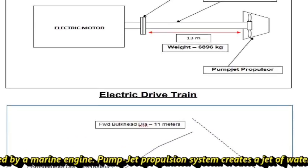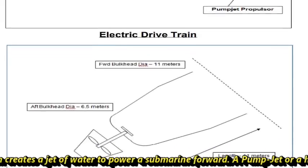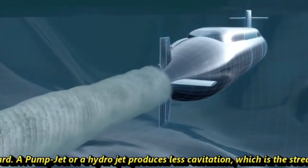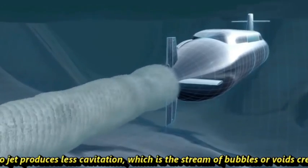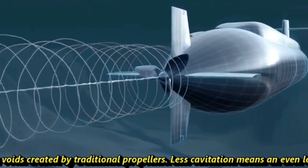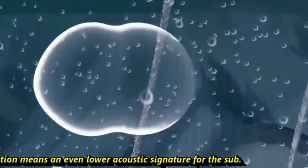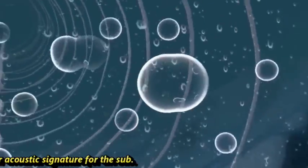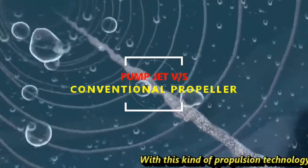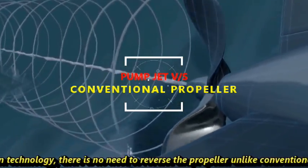The water jet and hydraulics are powered by a marine engine. The pump jet propulsion system creates a jet of water to power a submarine forward. A pump jet, or hydro jet, produces less cavitation — the stream of bubbles or voids created by traditional propellers — which means an even lower acoustic signature for the submarine.